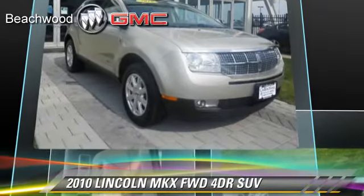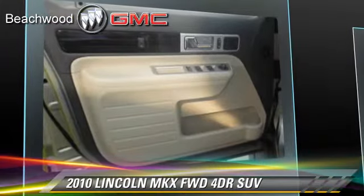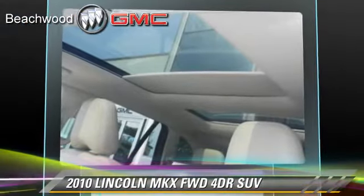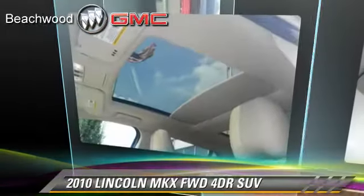This Lincoln features power windows, heated power mirrors, and rear spoiler. Safety features include traction control, four-wheel ABS, and stability control. Comfort and convenience features include memory seats, leather seats, and Bluetooth wireless.